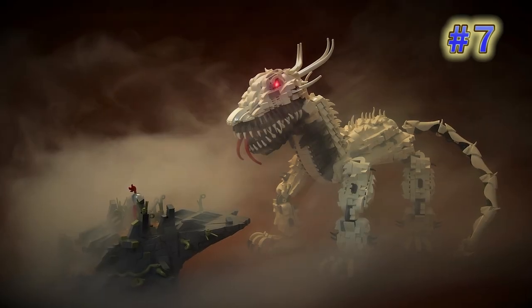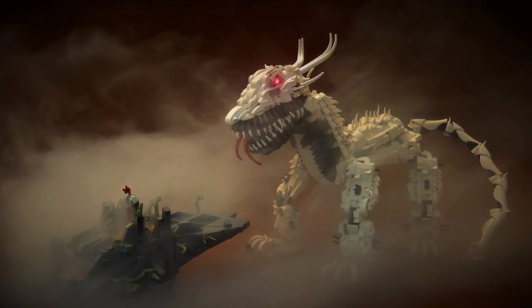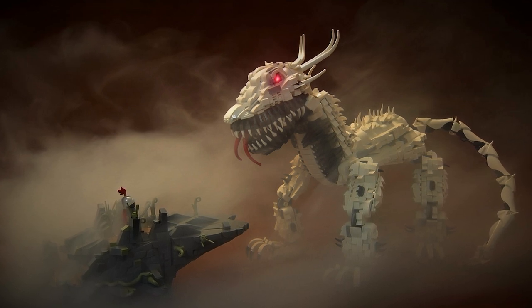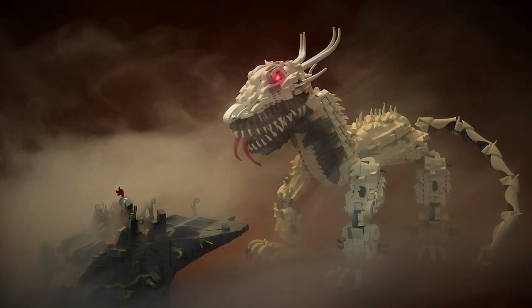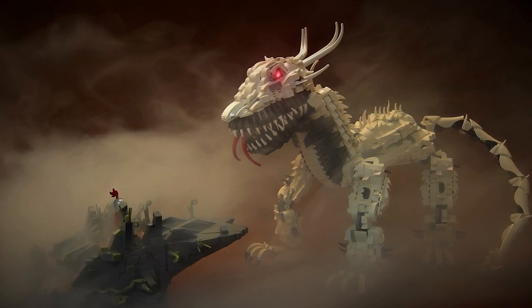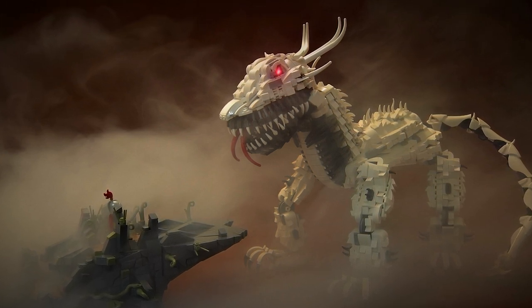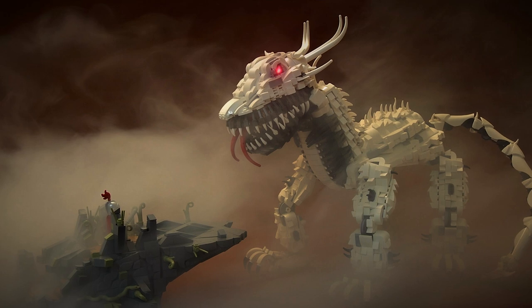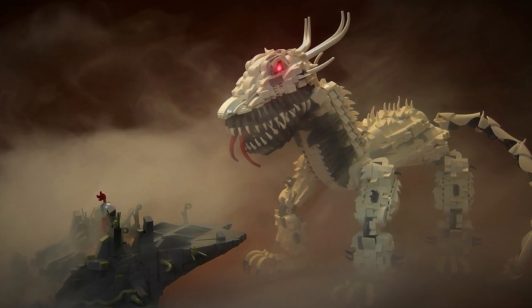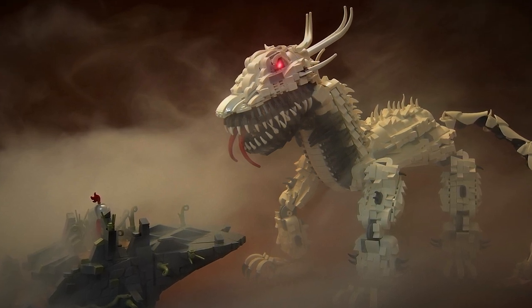Here's a pretty epic scene from Andreas Lenander — the title is 'The Final Stand,' and that certainly seems to be the case. It's a two-tongued dragon with a super creepy-looking mouth, glowing eyes, and a knight coming out of the mist on a large peak. This is part of an entry for the Monstrous Encounters over at Brick Excalibur, and my favorite design detail is definitely the shaping for the mouth.